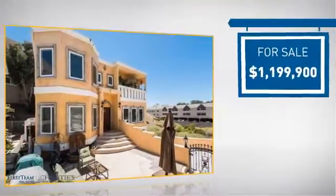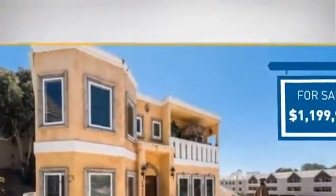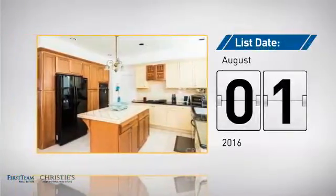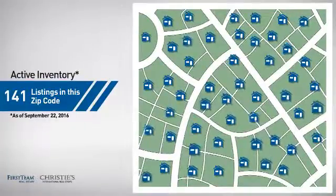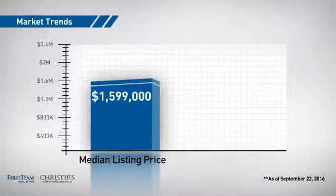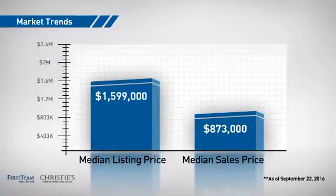Currently listed at just under $1.2 million, it's been on the market since August. Wondering how it stacks up against the competition? There are now just over 140 homes on the market within this zip code, with a median list price of just under $1.6 million and a median sale price of just under $900,000.